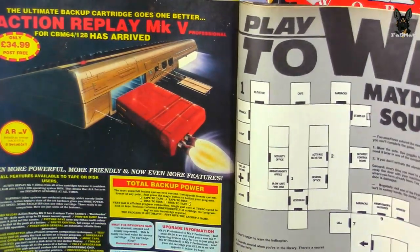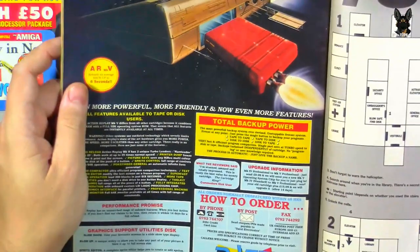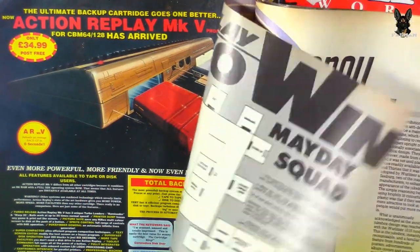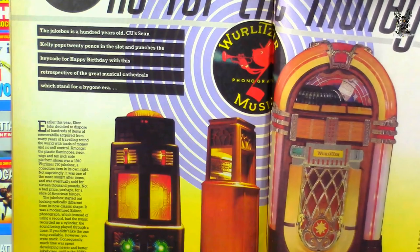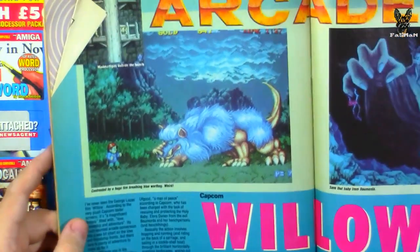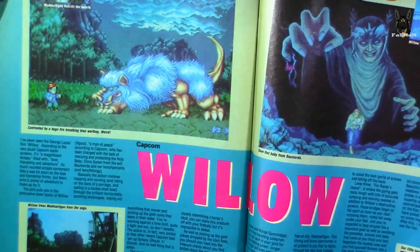Action Replay from Data — this is what I was looking for. This thing could do a lot of debugging — great value for the money. Then there are arcade reviews: Willow gets 88% bonus. The magazine also features arcade stick ads and an Amiga 500 pricing page.